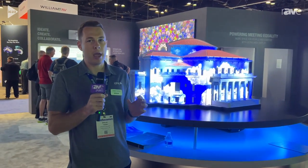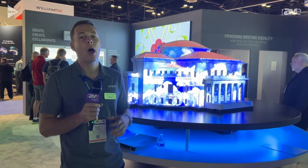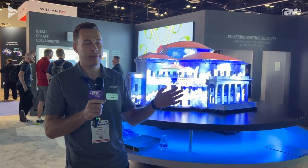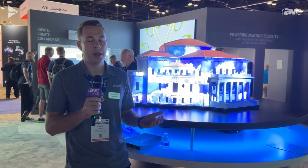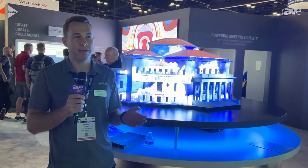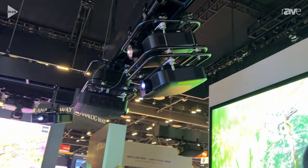They will be in enclosures done by Tempest, and so what this really showcases is that our projectors are built to survive in a lot of different settings. They can be outdoors if you're using them for a mapping application. They can also work indoors in fixed installations and rental applications. They're really versatile projectors, engineered with advanced features to help you set up complex installations in any setting.